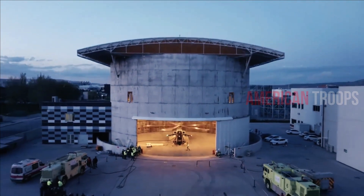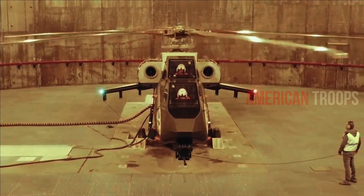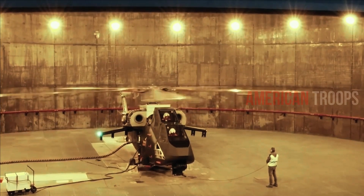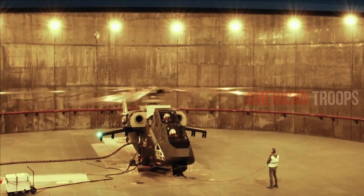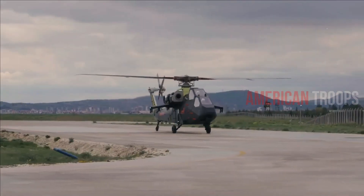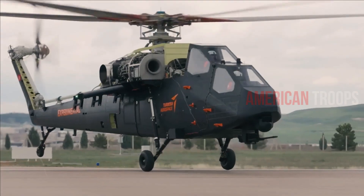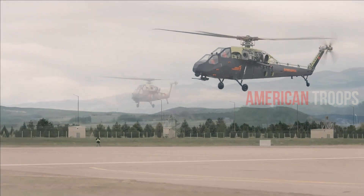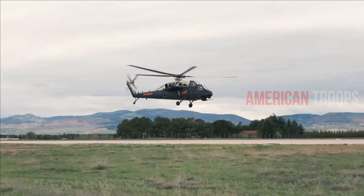Comparing the T-129 to the US AH-64 Apache, SOFREP notes in an August 2022 article that the T-129 can outrange the AH-64 by nearly 100 kilometers, while the AH-64 is faster by 80 kilometers per hour. In addition, SOFREP says that the T-129 and AH-64 can carry roughly the same amount of ordnance.